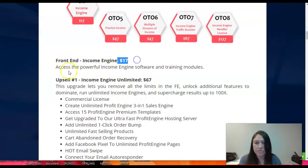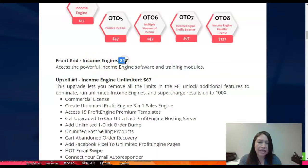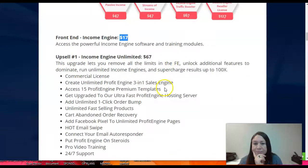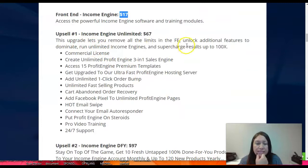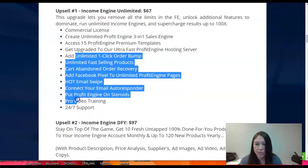Now let's go into pricing. It starts at $17 to access the Income Engine software and training modules. If you decide to purchase just the front end you get that for $17 plus the bonuses I'm giving away and the vendor bonuses. If you decide to get more, Upsell number one is Income Engine Unlimited at $67, which removes all limits from the front end, unlocks additional features, a commercial license, unlimited profit engines, three-in-one sales engine access, 15 profit engines, ultra-fast hosting server, and more.